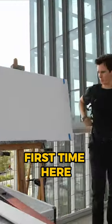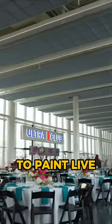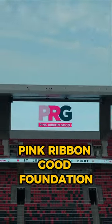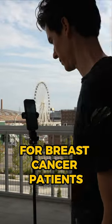It's my first time here. It is the most state-of-the-art facility in the country for soccer. I'm here tonight to paint live for the Pink Ribbon Good Foundation — breast cancer awareness and raising funds for breast cancer patients.